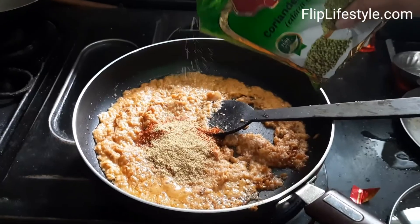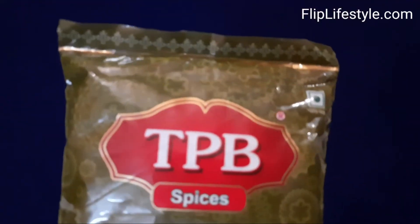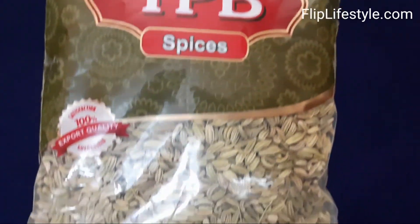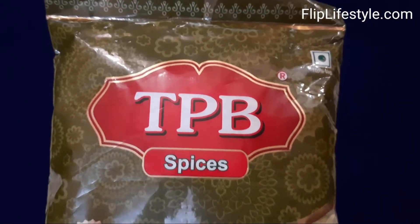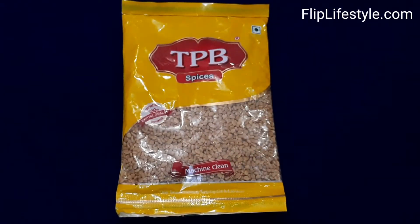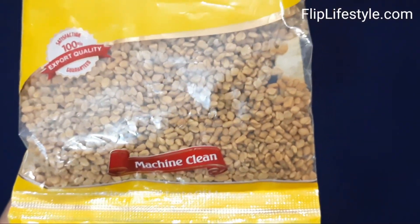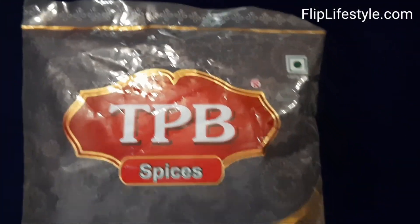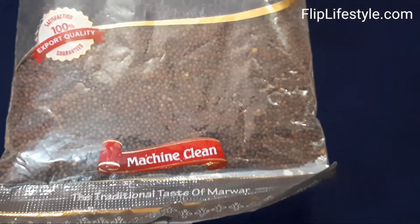To see the recipe, do check out our other videos on our YouTube channel — we'll keep that a secret for now. Next are the fennel seeds by TPB Spices, also known as sof, which are commonly consumed after dinner or lunch. These are the fenugreek seeds by TPB Spices, very nicely packed. And these are the mustard seeds by TPB Spices, which are really essential in tadka — a must-use for sure.